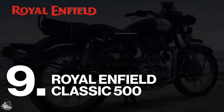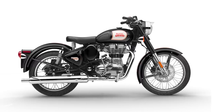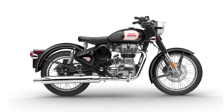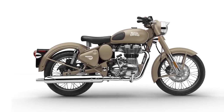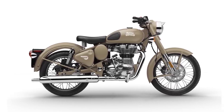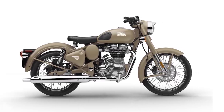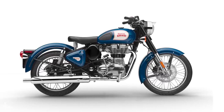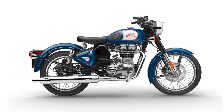Coming in at number 9, we have the Royal Enfield Classic 500. In recent years, Royal Enfield have truly gone from strength to strength, producing some brilliant motorcycles, all while keeping that classic Royal Enfield uniqueness. The Classic 500 is no exception — here you'll find a 499cc engine achieving around 27.2bhp at the max, making it one of the more accessible bikes on this list. It's an ideal option for commutes in all usual environments, but don't expect high performance from this one.